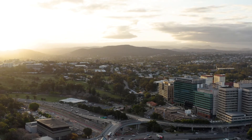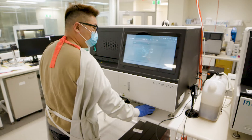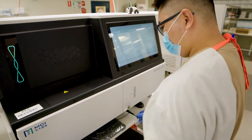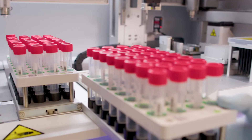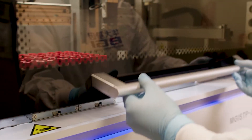BGI's mission globally is to provide omics for all. What that translates to in Australia is that with this new NATA accredited clinical whole exome sequencing service, we can bring genomics to Australian patients and pathology providers in a cost-effective, rapid turnaround and high quality manner. This very rigorous process has taken BGI Australia over two years to obtain NATA accreditation.